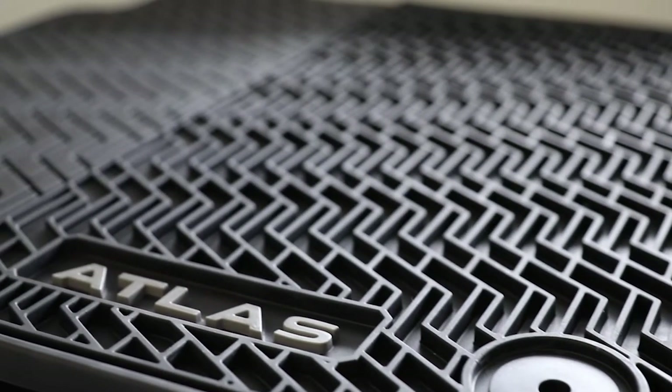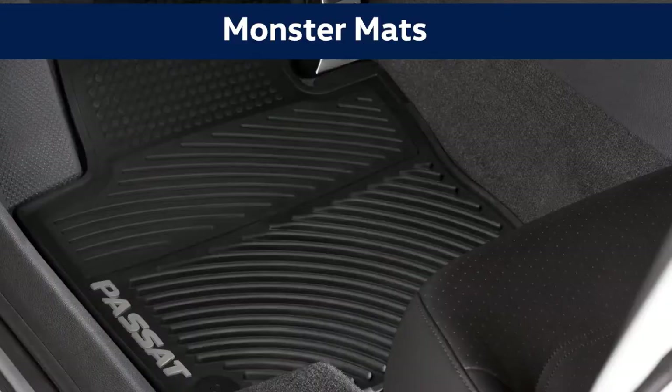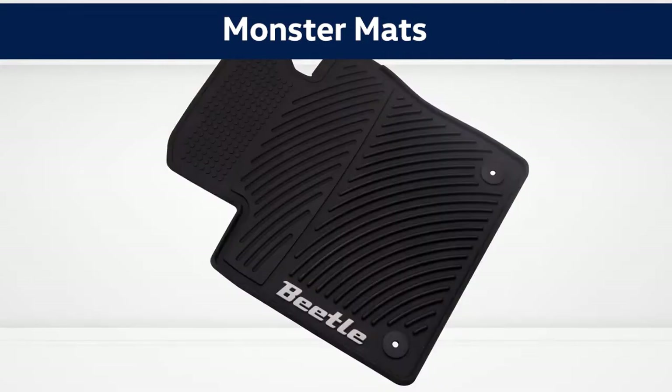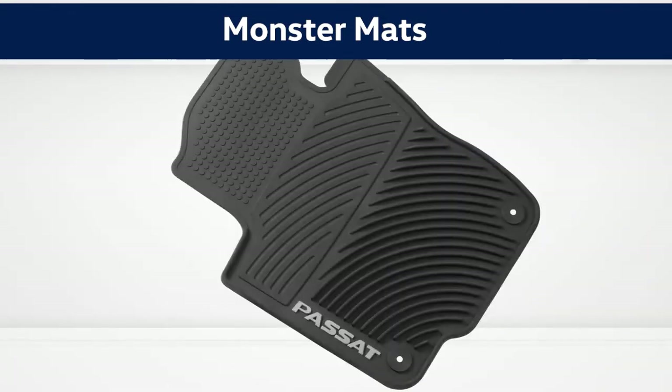Here we have one of our Monster Mats, a high-quality all-season mat that helps protect vehicle carpet from snow, sand, mud, rain, and slush. We have positive retention clips and a nib back to help ensure mats stay in place. They are laser-cut to perfectly fit and feature a model logo to match your car. It is made from a high-quality rubber so that you do not have a slipping effect under your feet that you may also have with hard molded plastic.